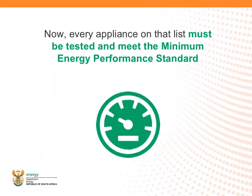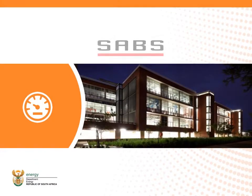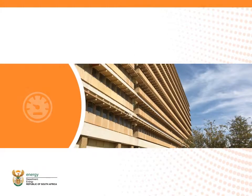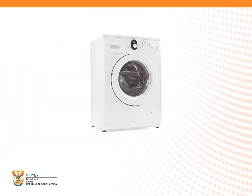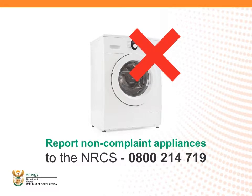In terms of legislation, every appliance in these 12 types must be tested by an independent accredited laboratory to prove that it meets the minimum energy performance standard, MEPS. Testing can be done by independent accredited facilities internationally and locally by the SABS and Test Africa. Only once energy efficiency can be proved can appliances receive a Letter of Authority, or LOA, to allow them to be sold in South Africa. LOAs are granted by the National Regulator for Compulsory Specifications. Appliances which do not meet the MEPS can no longer be sold in South Africa. Non-compliant appliances in the market can be reported to the NRCS on 0800 214719.